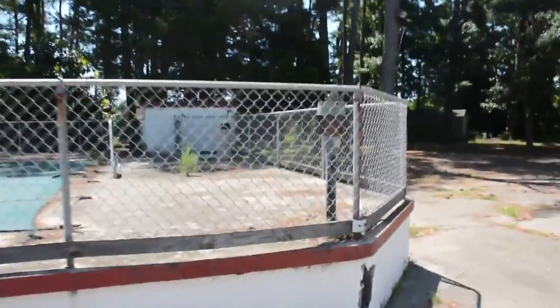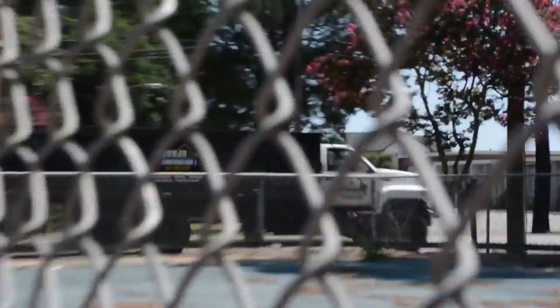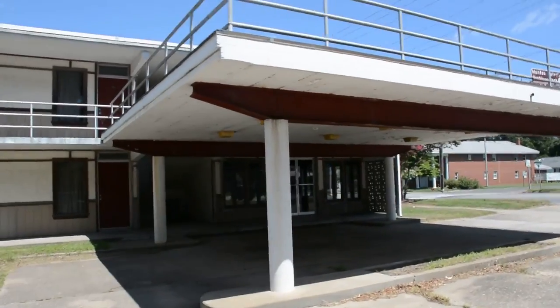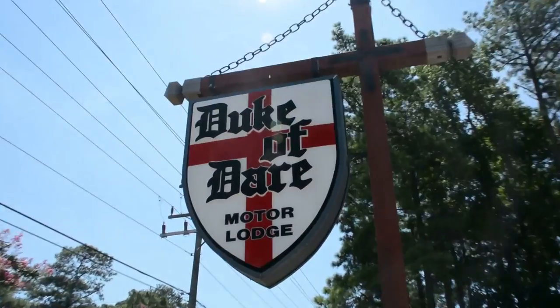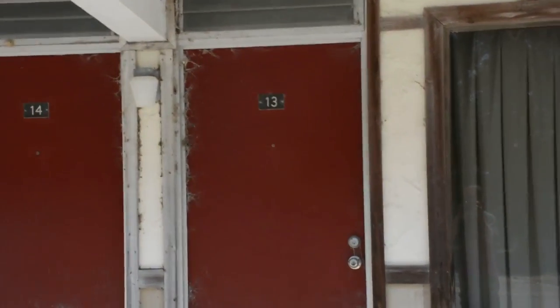Wow. So they have a pool here. Duke of Dare. They still have brochures in there. Look at all that — looks like postcards. Little starfish in the window. I love the red doors that they have. Very retro, vintage.